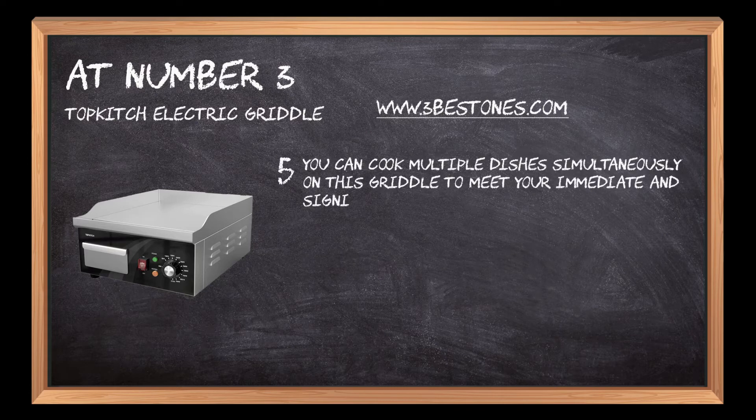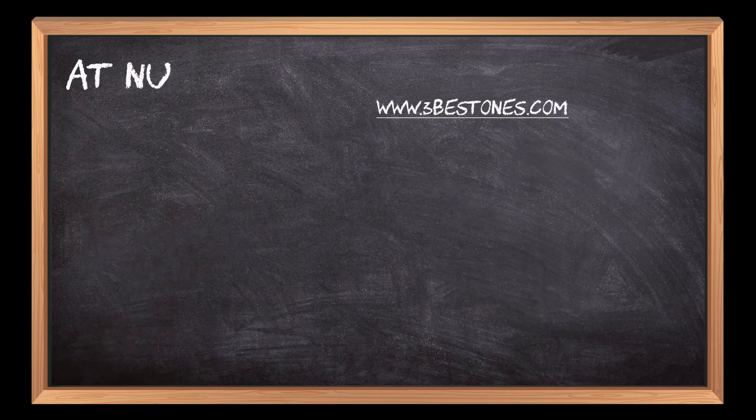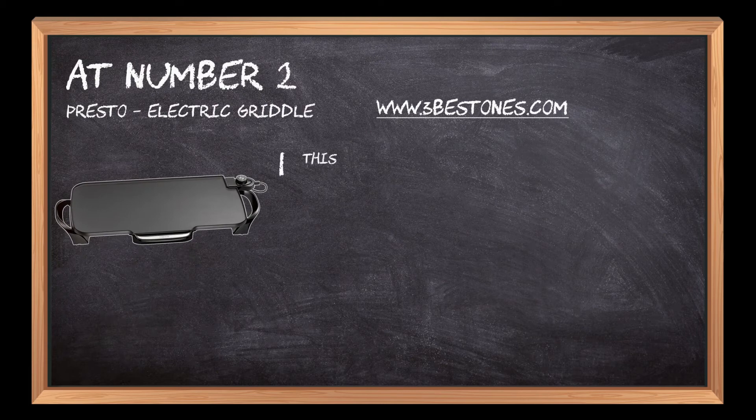You can cook multiple dishes simultaneously on this griddle to meet your immediate and significant demand. At number two, the Presto electric griddle.